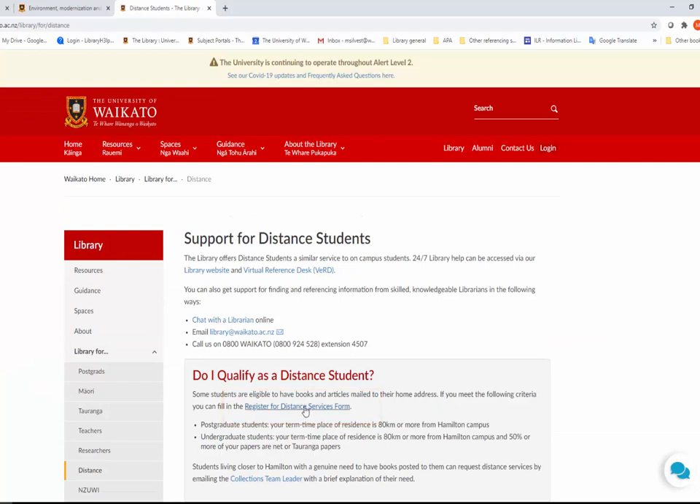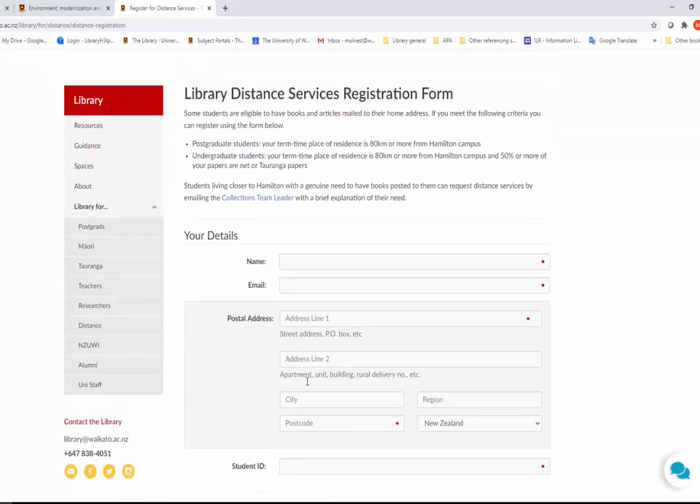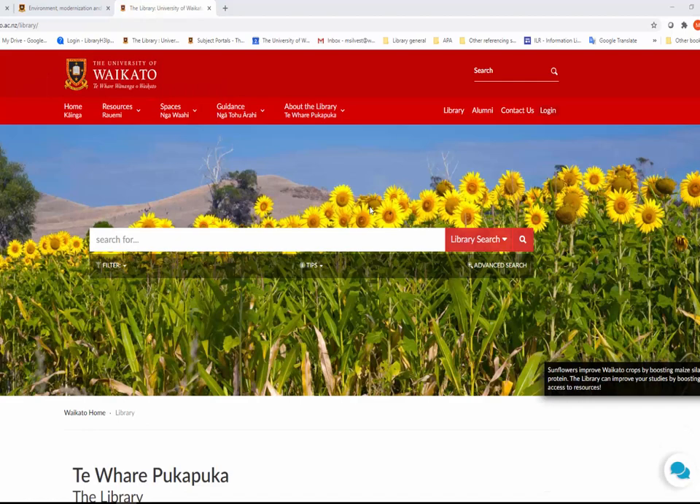You do this by filling out a form on the support for distance students web page. Once your registration has been set up, you will be able to select home address as a personal delivery option whenever you request an item through library search. If the library has a print version of a book or journal and either you don't want the physical item posted to you, or it cannot be posted out because it is not for loan or is in the high demand collection, you can ask us to scan and email a copy of a chapter or article to you.